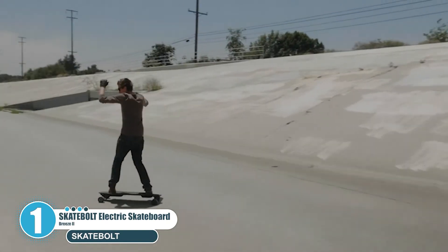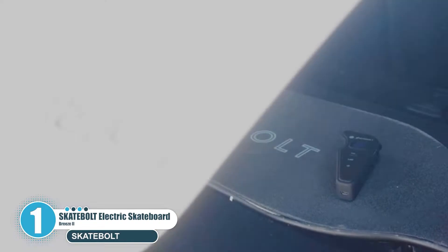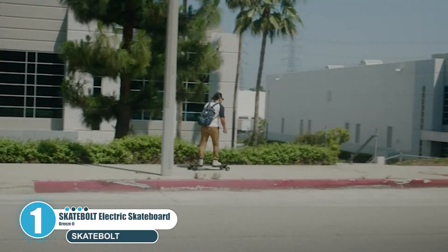Not only is this best-selling electric longboard stylish, it is well suited for riders looking for a taste of e-boarding with power and torque off the mark, but balanced with a sticky grip tape.